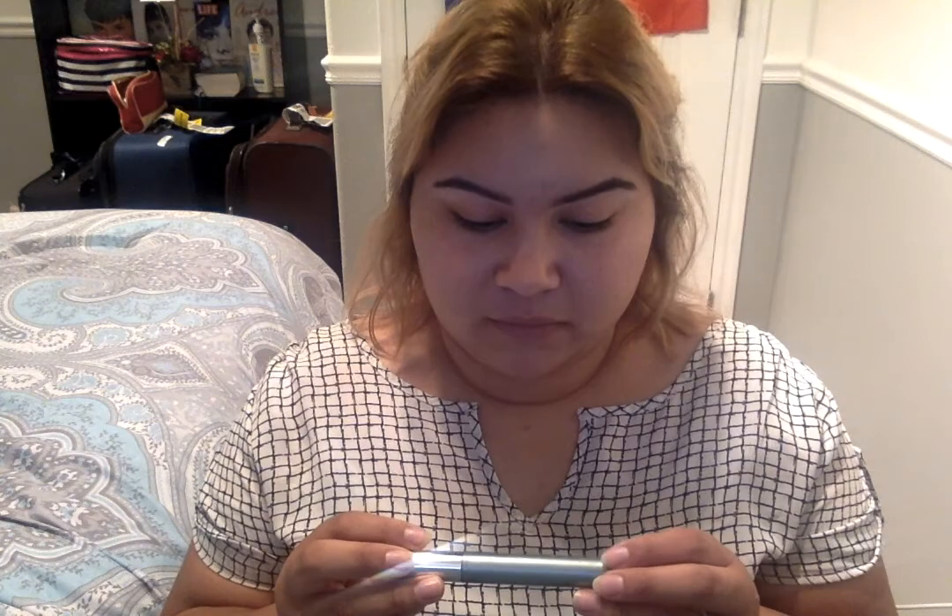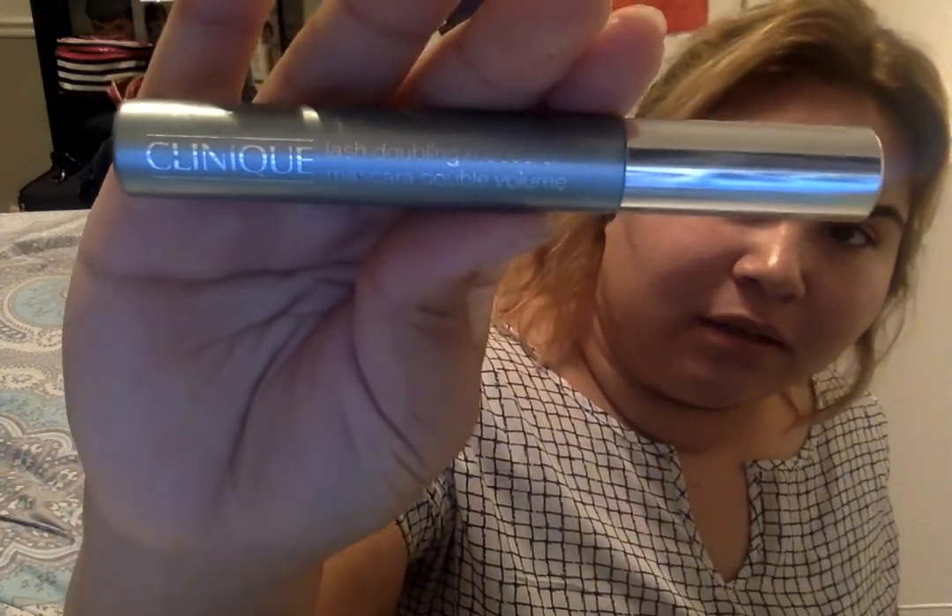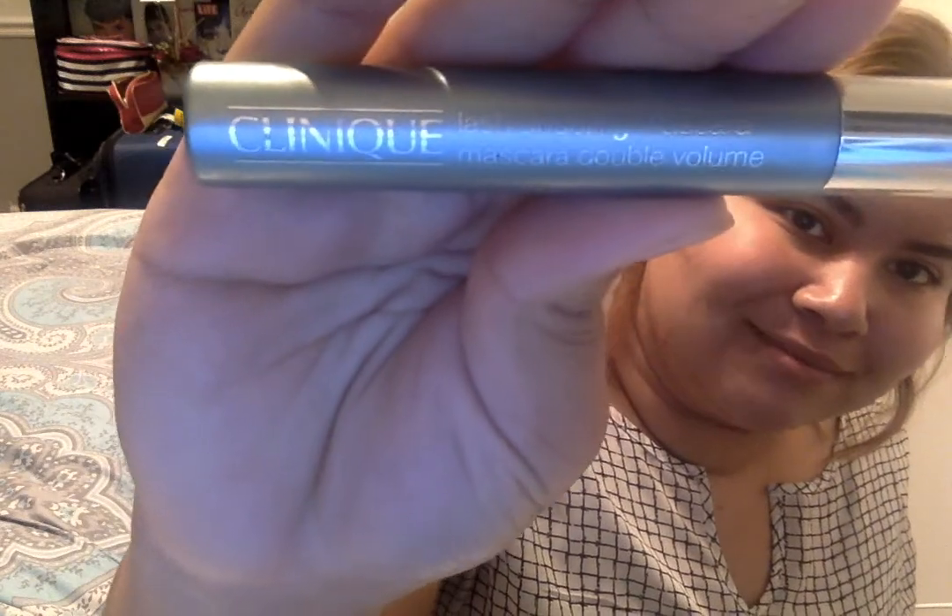My absolute favorite mascara right now is the Clinique Lash Doubling Mascara. I also curl my lashes with an eyelash curler before applying.